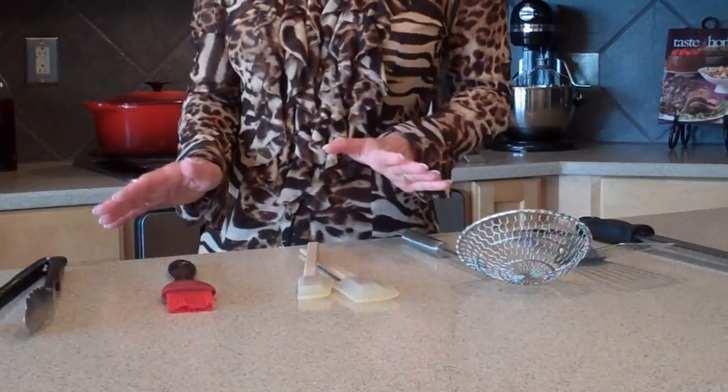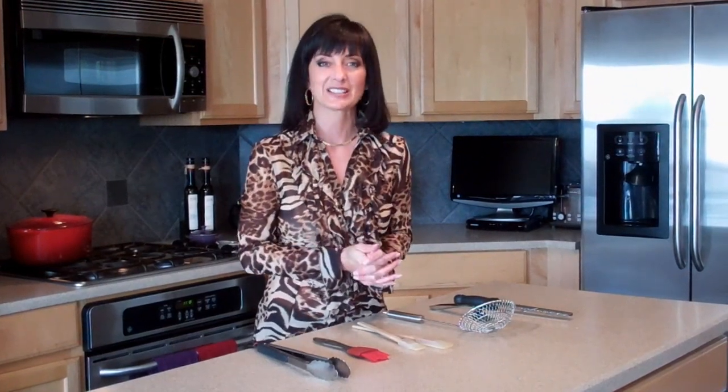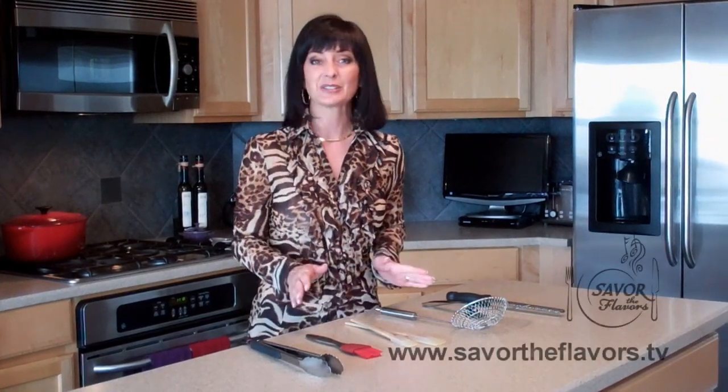Now, you may have all of these, but if you don't, I feel confident that the next time you go to a cooking store, if you were to buy one of these you'd be very pleased with your purchase. Because I tend to use one or more of them every time I cook a meal.